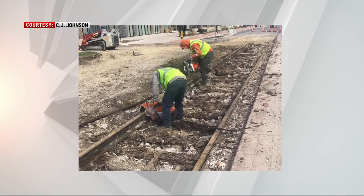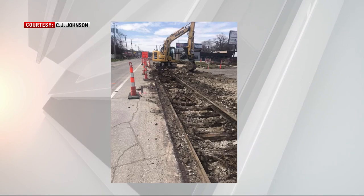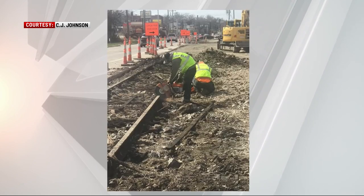This week, photos were floating around on Facebook. Street work on Ingersoll revealed old streetcar tracks uncovered by the construction.